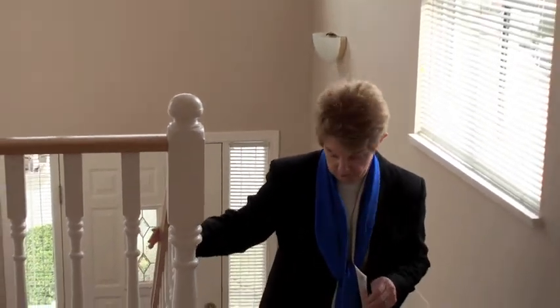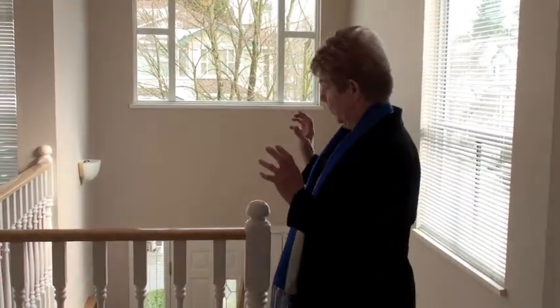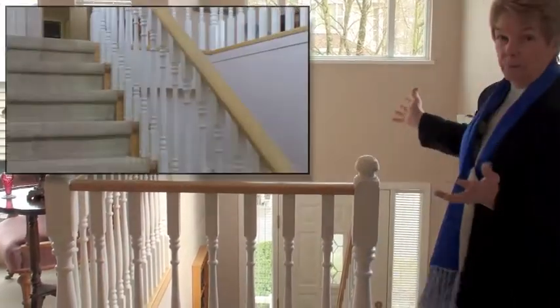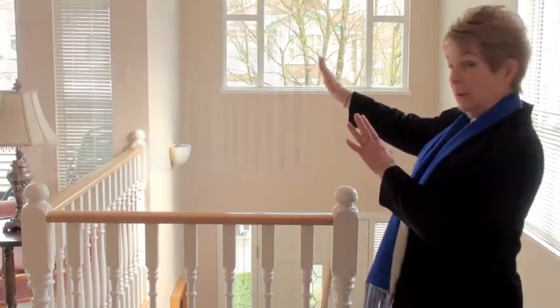Coming up the open staircase here of Unit 4, 10038 150th Street. This all used to be solid and very dark, but the owner put these oak-trimmed spindles in and it just opens it up so much. This is the top unit at 1,573 square feet. The sun starts on the east and works its way right around because it's an end unit.